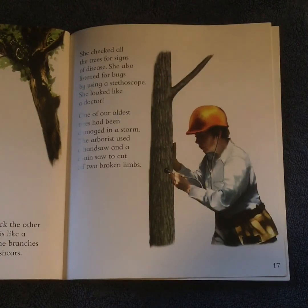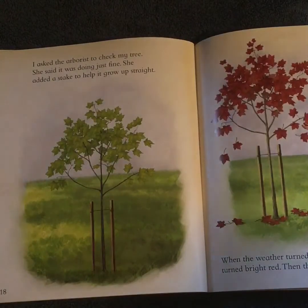One of our oldest trees had been damaged in a storm. The arborist used a handsaw and a chainsaw to cut off two broken limbs. I asked the arborist to check my tree. She said it was doing just fine. She added a stake to help it grow up straight.